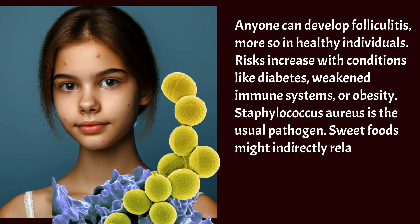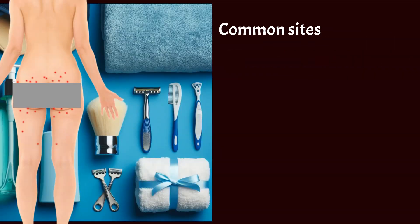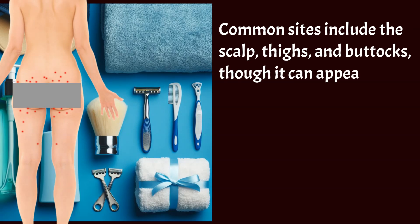Sweet foods might indirectly relate, but physical irritation, bacterial infection, hygiene, and genetics hold greater sway. Common sites include the scalp, thighs, and buttocks, though it can appear anywhere hair grows.